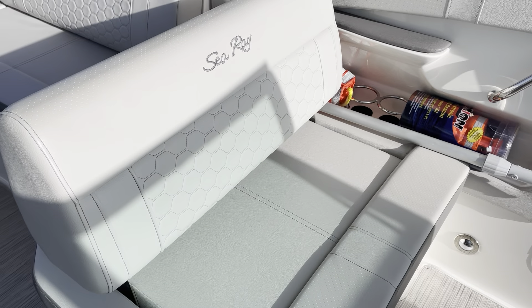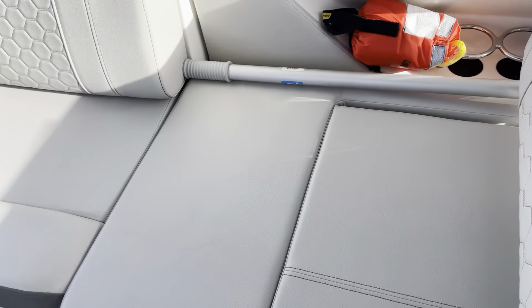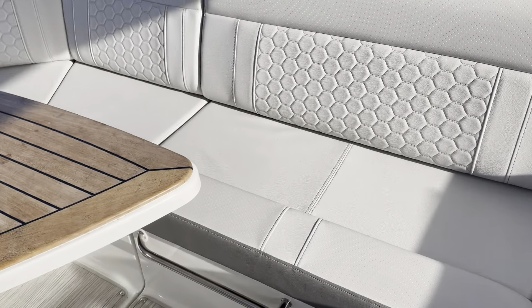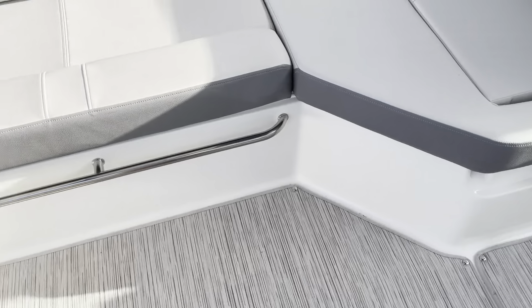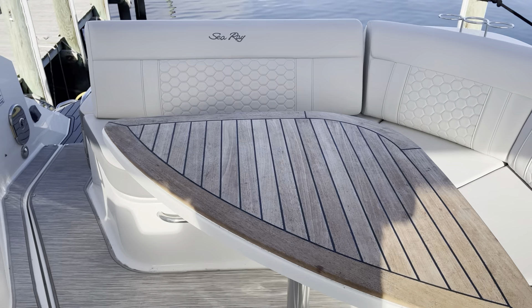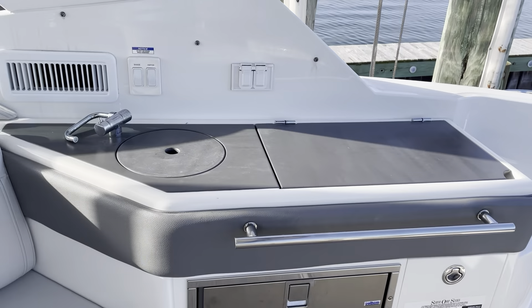The portside forward-facing seat can also be turned into an aft-facing seat. We have the infinity woven flooring, a teak table, and this is the stone color interior. The exterior is blue.